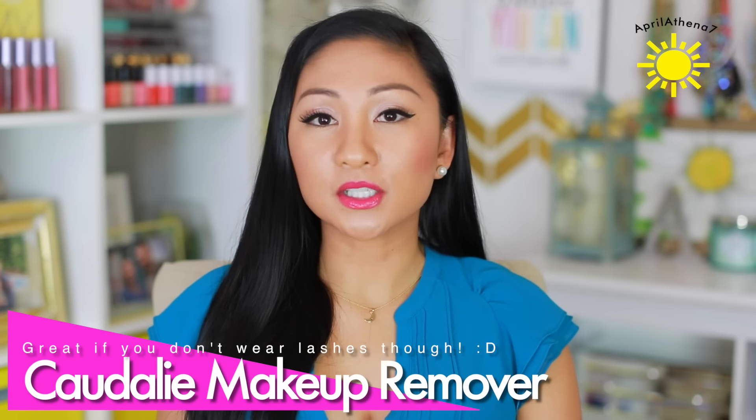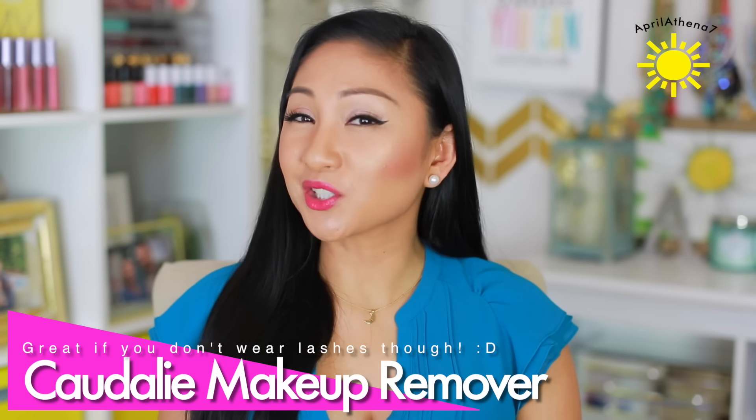The makeup remover cleansing water works really well at removing foundation, but as far as lash glue goes, it doesn't work well. I judge makeup removers based on whether they can take off lash glue nicely and smoothly without too much tugging. I'm getting older — I'm not trying to tug at that eye area. I don't like to waste cleansing products, so I'm going to continue using it, but it's better for those who don't wear false lashes and don't have to deal with lash glue.